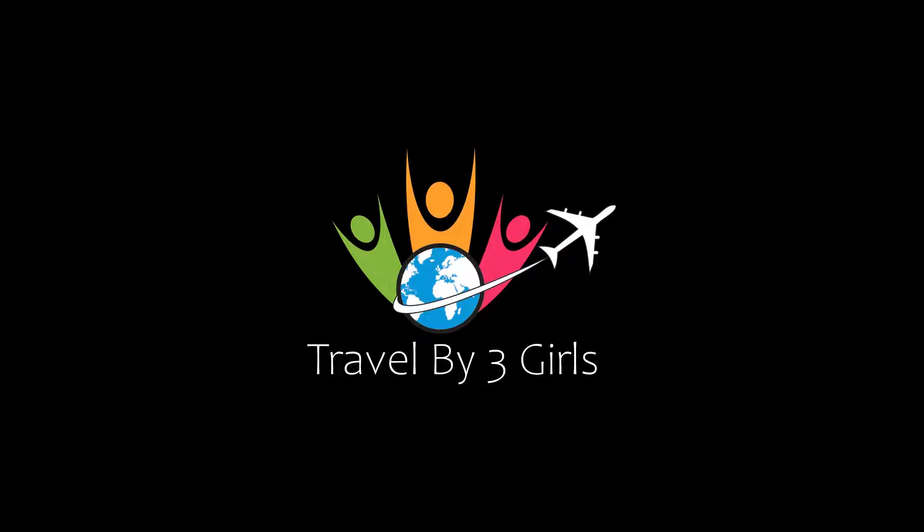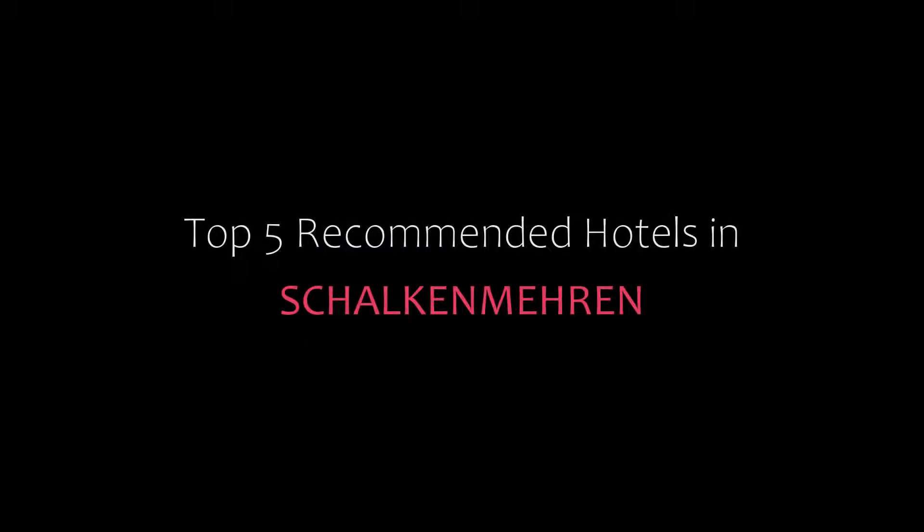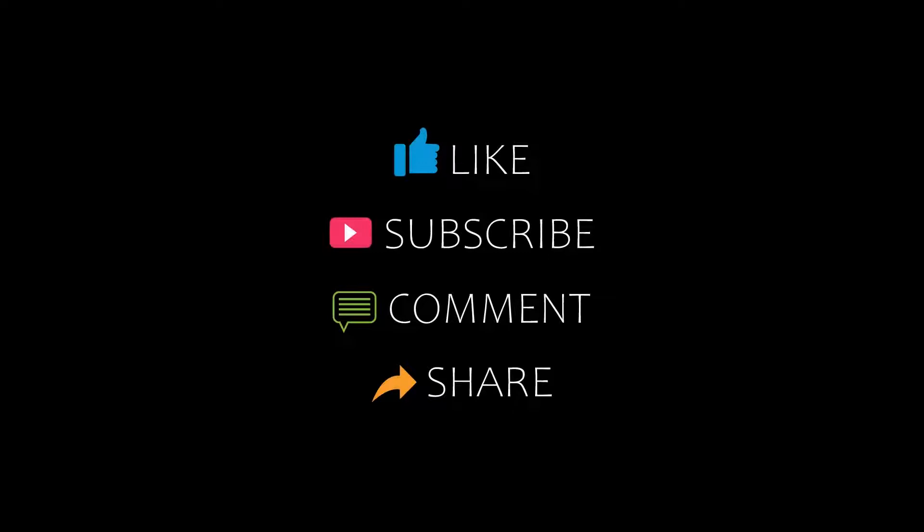Hello and welcome back to my channel. You are watching a new video on the topic of My Hero Girls. Please subscribe to my channel and don't forget to like, share, and comment. Let's start the video.